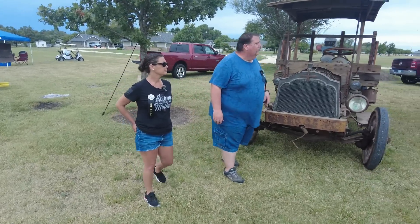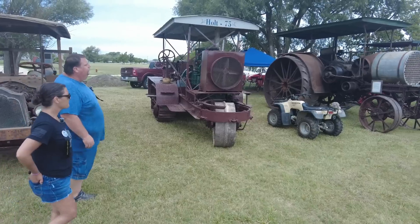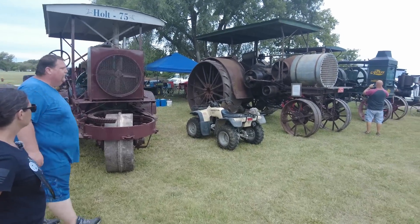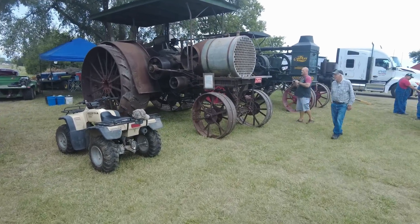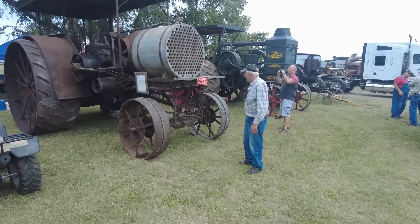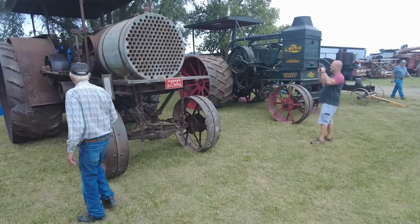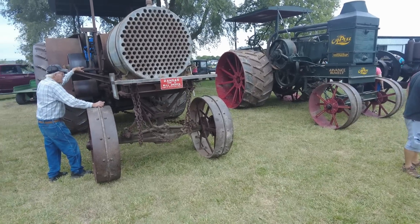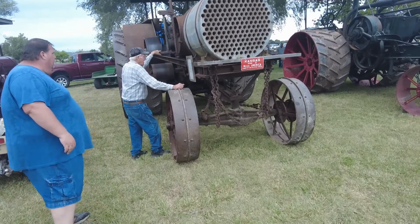There's an old Holt 75 out here. All of this is turn-of-the-century prairie equipment — this is the stuff that broke the prairie and got it ready for farming. Everything in this row is over 100 years old.